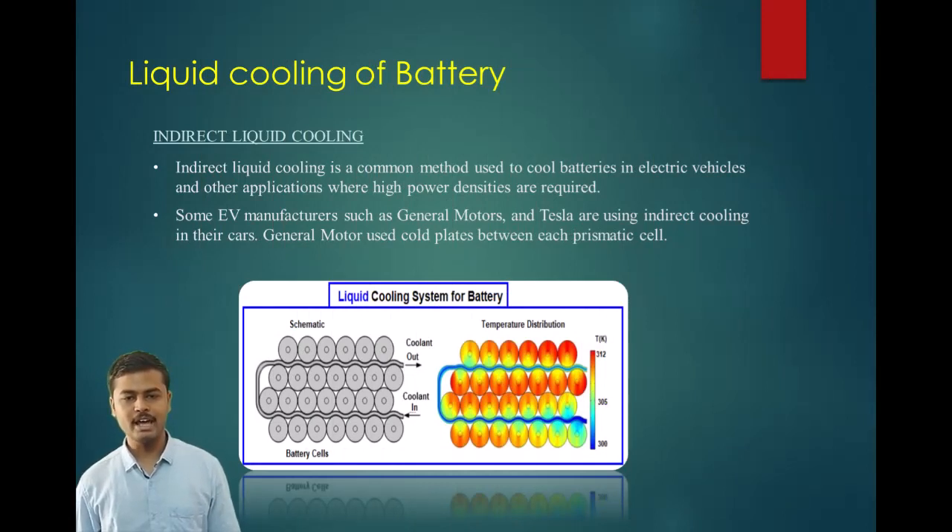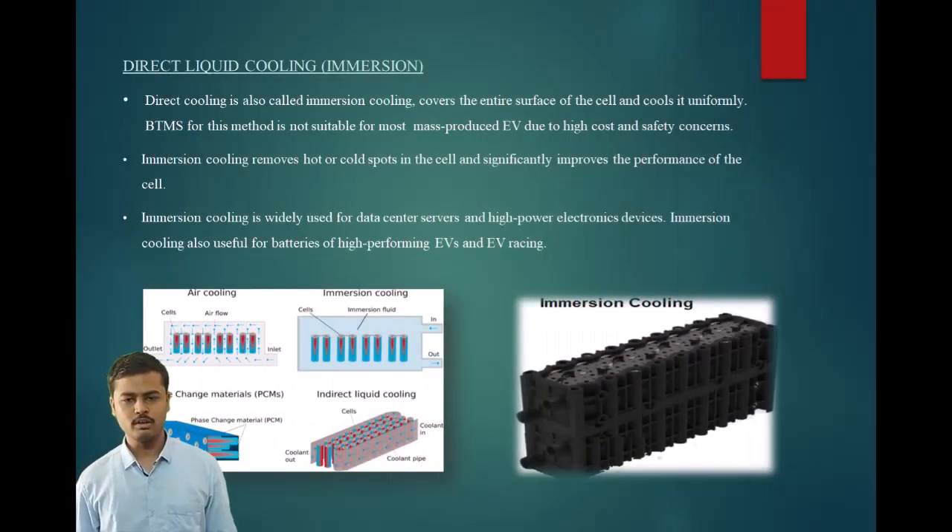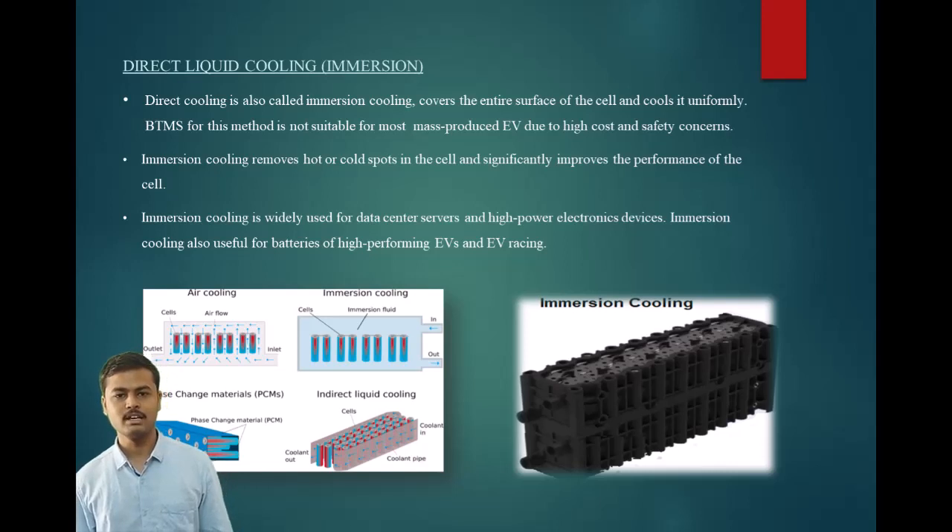One of the topics is liquid cooling of batteries. Indirect liquid cooling is a common method used to cool batteries in electric vehicles where high power densities are required. Some electric vehicle manufacturers such as General Motors and Tesla use indirect cooling in their cars; General Motors uses cold plates between their prismatic cells. Direct liquid cooling, also called immersion cooling, covers the entire surface of the cell and cools it uniformly. Immersion cooling removes hot or cold spots in the cell and significantly improves performance, and is widely used for data center servers, high-power electronic devices, and high-performing EVs and EV racing.